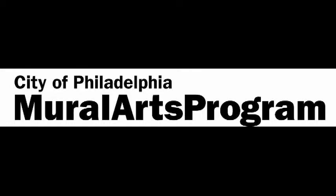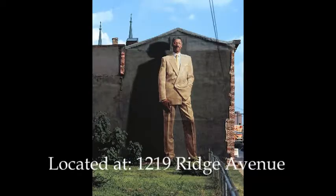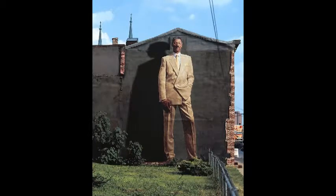In 1984, Mural Arts was established as part of the Philadelphia Anti-Graffiti Network. In 1989, a mural of Dr. J, located at 1219 Ridge Avenue, was painted. This was the first mural painted using the parachute cloth method. The parachute cloth method is the type of cloth muralists use to paint on because of its light weight.